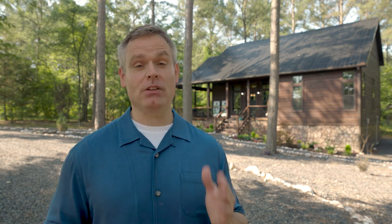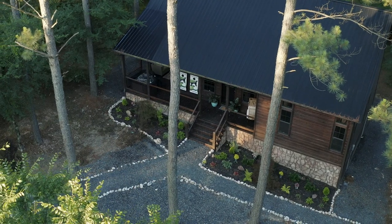Hey guys, welcome to Cabin Country 360, the show that shows you the ins and outs of beautiful luxury cabins and their surroundings. I'm your host Jeremy West. Now today I am in Hochitown, Oklahoma, where right behind me is a beautiful one-bedroom, one-bath cabin that sleeps two — or perfect for the single person who just wants to get away on a vacation or retreat.